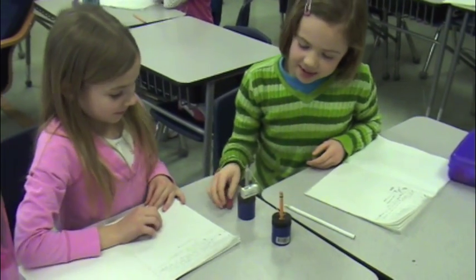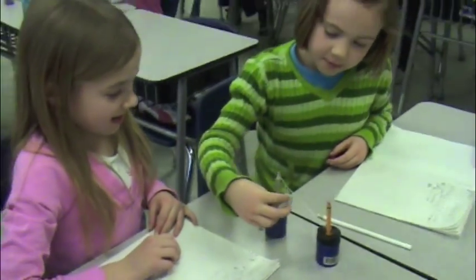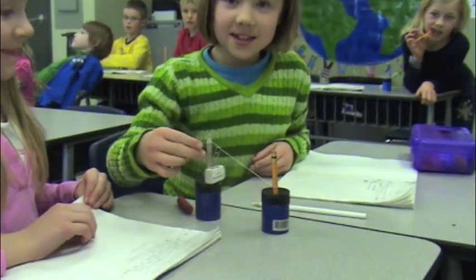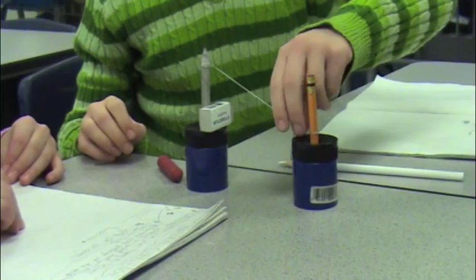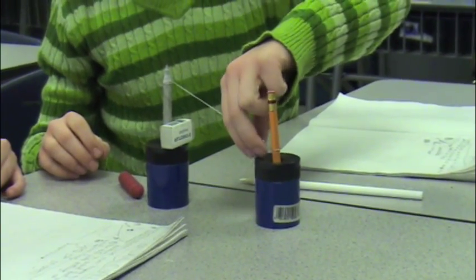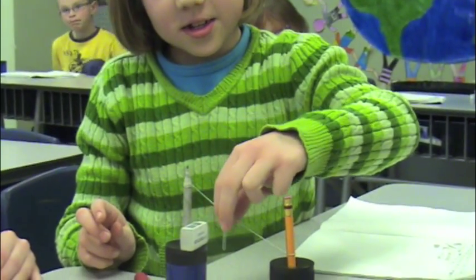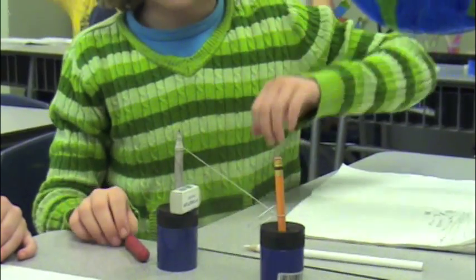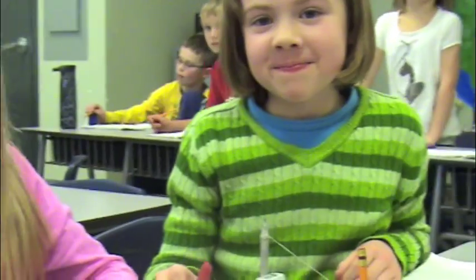Today we built a zipline from tools we found in our desks — the person goes on, and then it just goes down. So would that seem like a dangerous way to travel? Yeah. So building a bridge for these people would be important? Yeah.